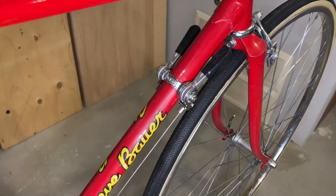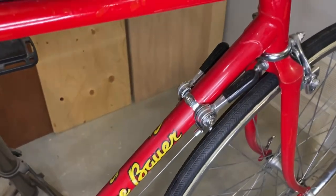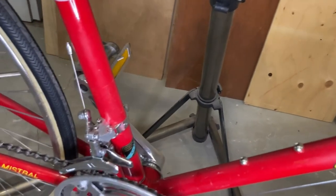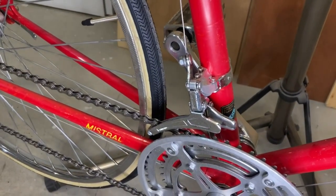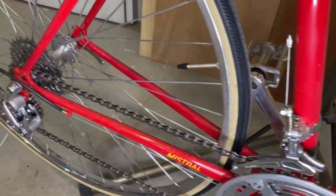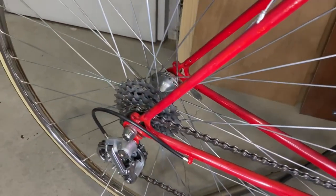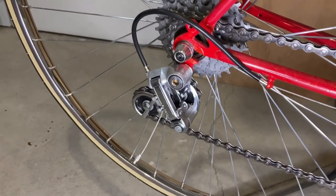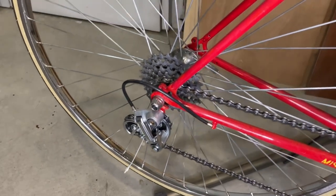The shifters are Suntour friction and the front derailleur is a Shimano FD Z201. The rear derailleur is a Shimano RD Z501 and the freewheel is a Suntour Perfect 1328.